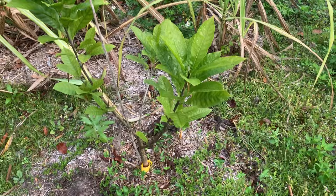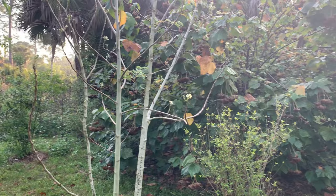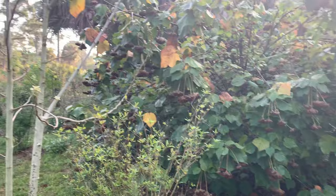Down here we have a canistel — another fruit tree. Some of these we haven't been able to try yet, but we're only about four years in. It does take a few years for some plants to produce, and even grafted plants take a while to really get their roots established and produce good fruit.